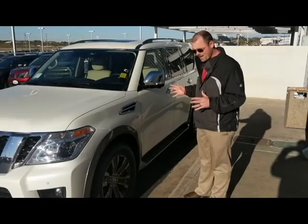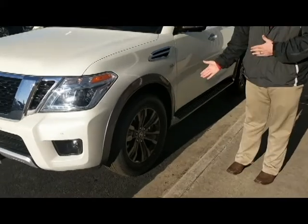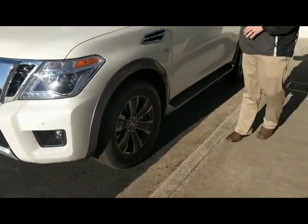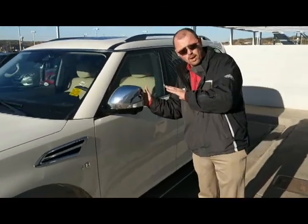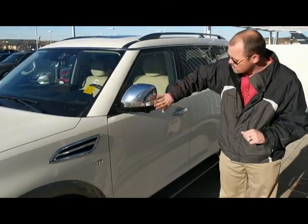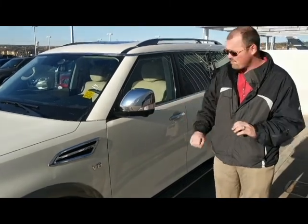We're on the side of the vehicle now. Starting with the amazing 20-inch wheels — don't these look good? Great part of the Platinum package on this as well. Coming over to the mirrors, these are heated, so on days like today when you wake up and it's icy, you don't have to worry about it — they're going to be heated and get the ice off for you. You've also got the turn signal lights to let everybody else see the direction you're going, which is a great safety feature.